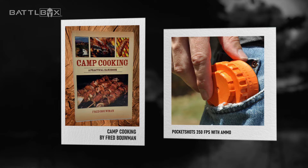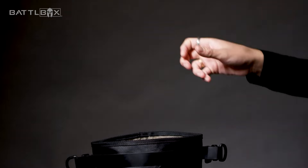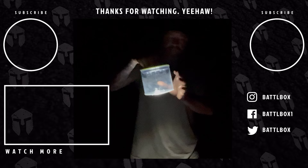Surviving an EMP attack is a matter of preparedness. If you have the right gear, you can survive on your own and buy your family some time before the government can respond or send out supplies. If you like survival and outdoor gear content, make sure to subscribe and follow BattleBox on our social media channels. Until next time, always be prepared and stay vigilant.